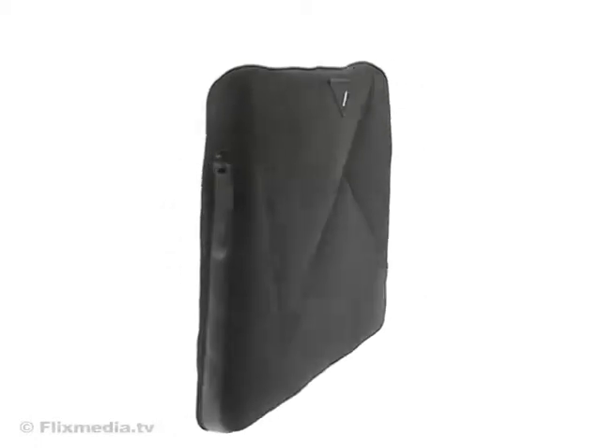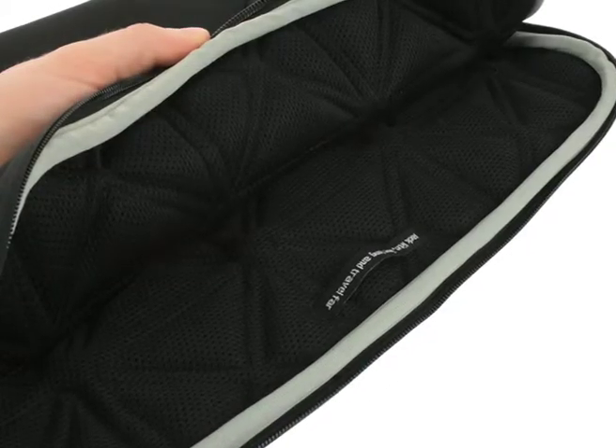Protect your laptop in style with this Targus A7 slip case, available for laptops with a screen size of up to 16 inches and netbooks with a screen size of up to 10.2 inches.